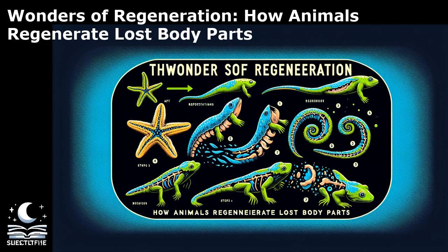Regeneration in animals has captivated scientists and enthusiasts alike with its remarkable abilities to restore lost body parts. The axolotl, a type of salamander native to Mexico, is renowned for its exceptional regenerative capabilities. These amphibians can regrow entire limbs, including bones, muscles, and nerves, with remarkable precision. Studies have revealed that the axolotl achieves this feat through the formation of a specialized structure called the blastema, which serves as a reservoir of undifferentiated cells that give rise to new tissues. The regrown limb is not a mere replica, but a functional and fully integrated part of the body.